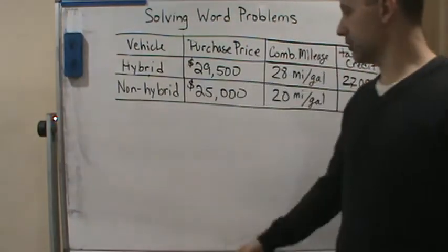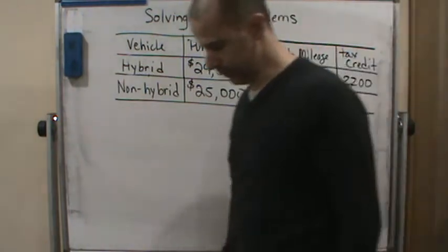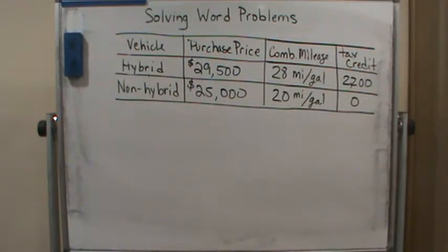Welcome back. Let's do another word problem involving a table. When fuel costs increase, more people consider purchasing a hybrid car and need to make informed decisions about whether such a purchase will save them money in the long run. Consider a vehicle available in both a hybrid and a non-hybrid model. The following table shows several pertinent facts about the two models.